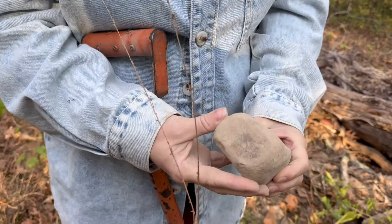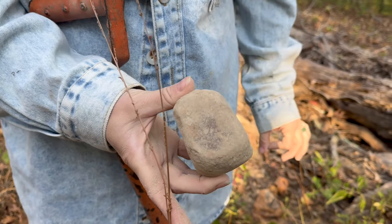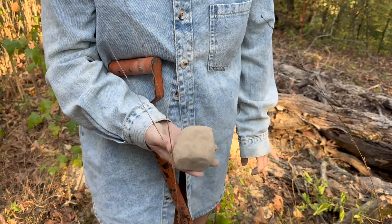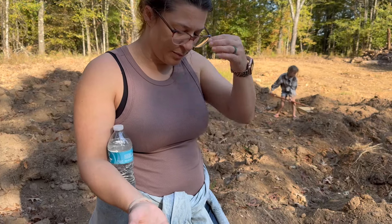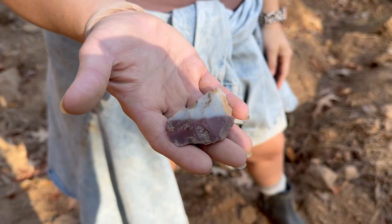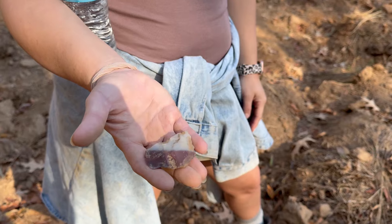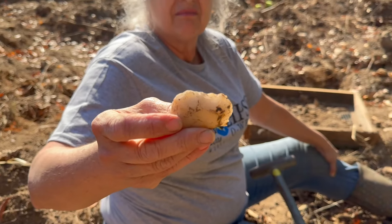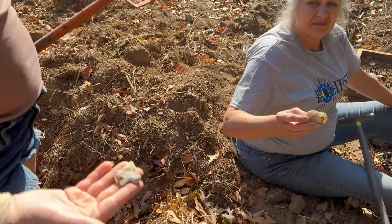Miranda's on the board with a worked nut rock. They would use this to either grind corn or stone. You can tell how flat the sides are and a little indention on the top — it's been worked all the way around. Mom's on the board too with what looks to be a knife or scraper, definitely worked all the way around the edge. So I guess everybody's on the board but me now.